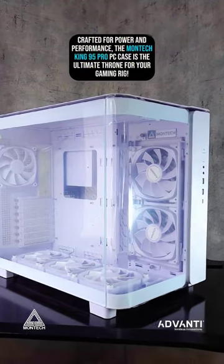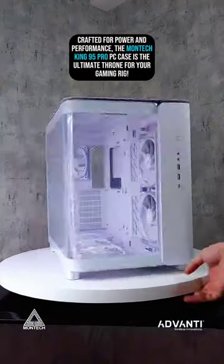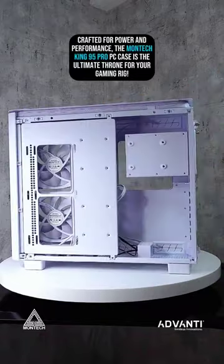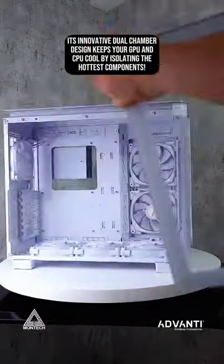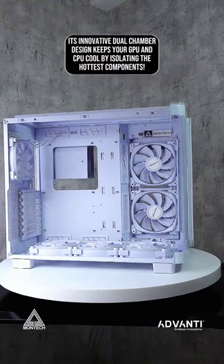Crafted for power and performance, the Montek King 95 Pro PC case is the ultimate throne for your gaming rig. Its innovative dual-chamber design keeps your GPU and CPU cool by isolating the hottest components.